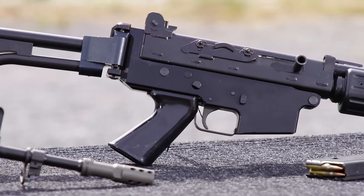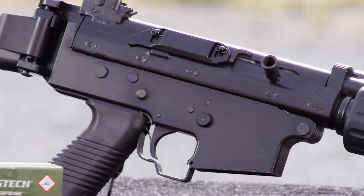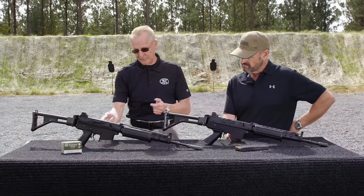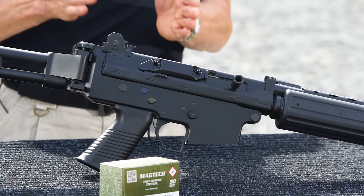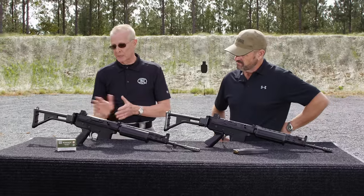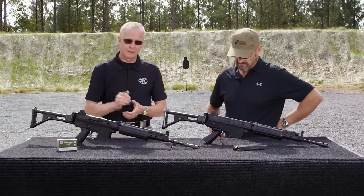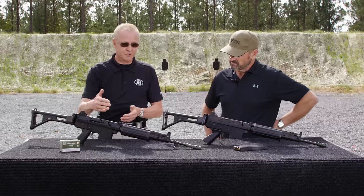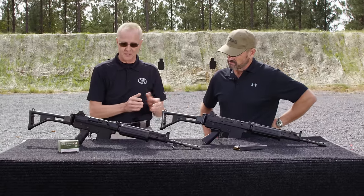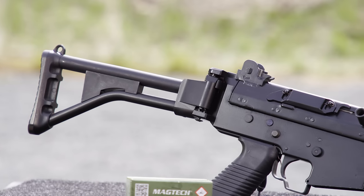They changed the feed ramp angle to the chamber and polished the feed ramp. They've also changed the cocking channel cover from metal to polymer. Another notable change is the trigger guard between versions. They've also moved the rear sight to the back to provide more rigidity, as well as allowing you to activate the magazine release button when you fold the stock — a feature not available on the original FNC.